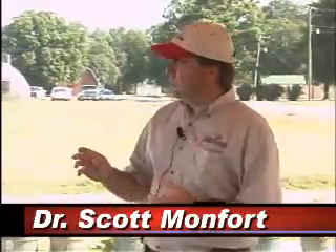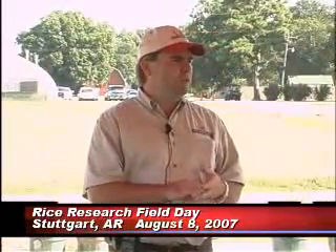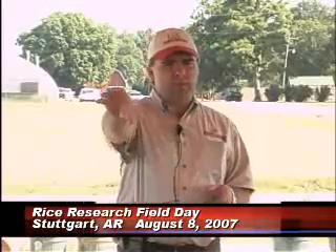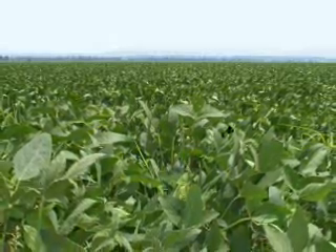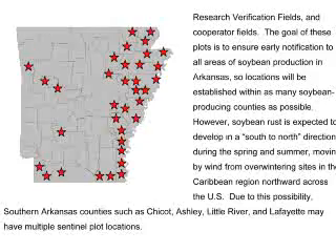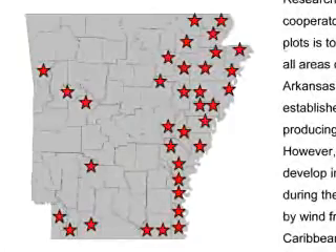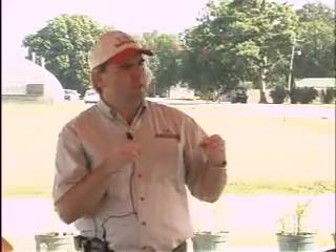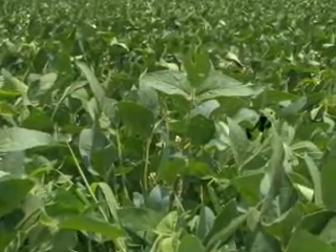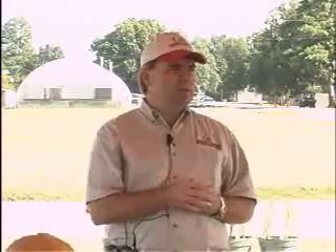We do have a soybean rust monitoring program consisting of 22 sentinel plots, one of which is right behind you, where we're planting multiple soybean varieties. These varieties are different maturity groups, and the reason we're doing that is to try to make sure that we have green material out there for soybean rust if it does come in, so that we can pick up on it. This is crucial for us to find soybean rust early in the season.